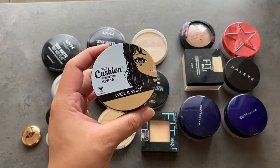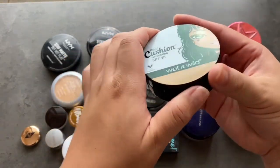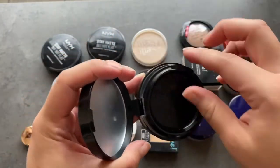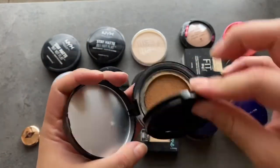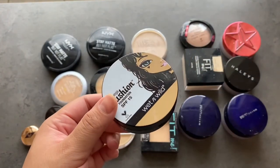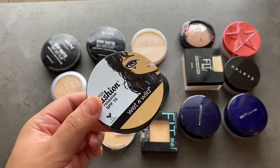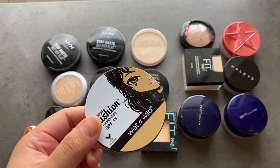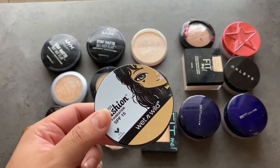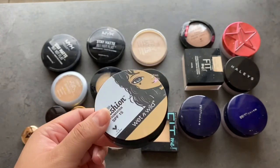I forgot to mention this in the foundation portion — this is actually a foundation. It's a cushion foundation by Wet n Wild. It has a really pretty finish and I do love the formula, but it is old. I kind of want to pick up another one when I go back to buying makeup because the formula is so pretty on the skin — really moisturizing, dewy, nice light-to-medium coverage. But since this one's so old and it's a cushion foundation, I'm not sure about dipping back into it. So this one is going to get thrown out.